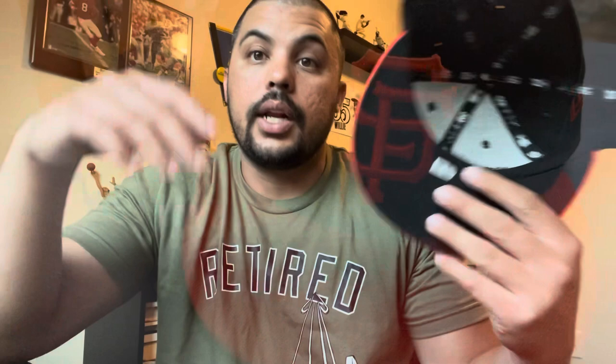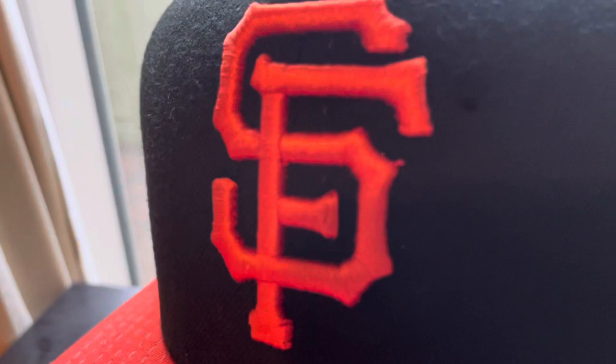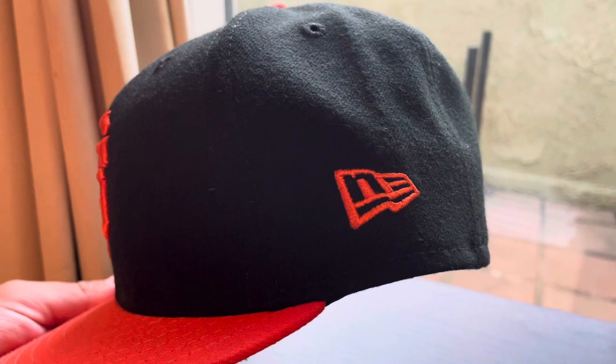It has the MLB certification. Now let me just do a close-up of the hat. Here you go — regular SF logo, it has a little thread pull there but nothing crazy, orange bill. They already had the New Era flag on the side by 2019.